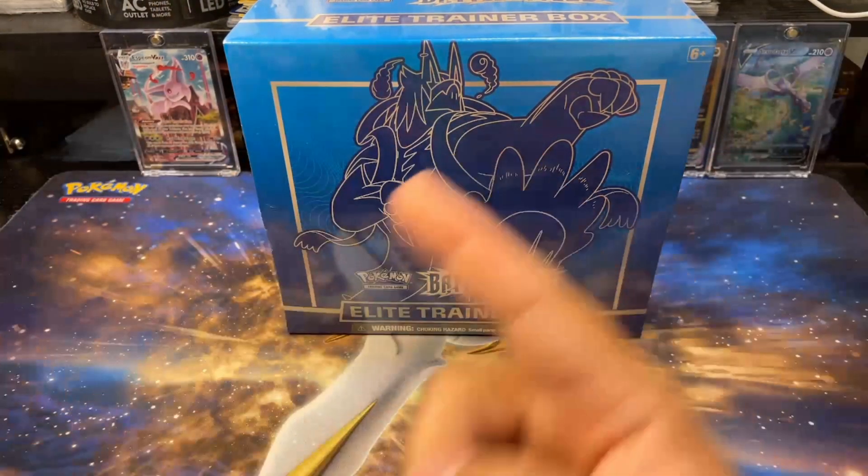All right boys and girls, let's get this started - let's just crack into it. I'm excited, I've never opened one of these before. I've opened Battle Styles packs but never an ETB, and I actually have two of these to open. Let's slow roll this a little bit. I do enjoy looking at the artwork in here - it's cool that they do that, you know, like you could unpeel this and it's like a little mini poster.